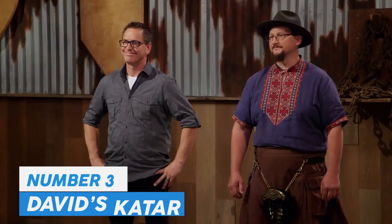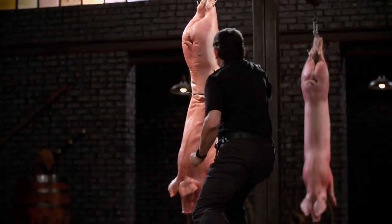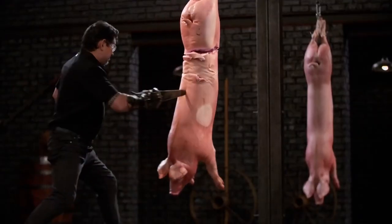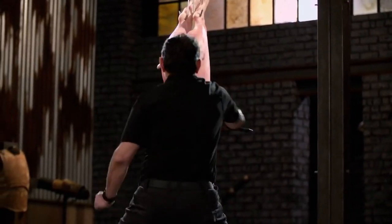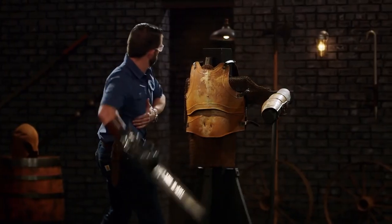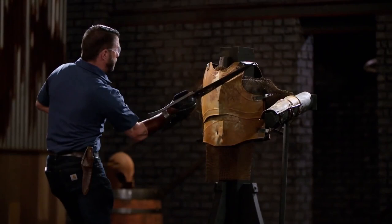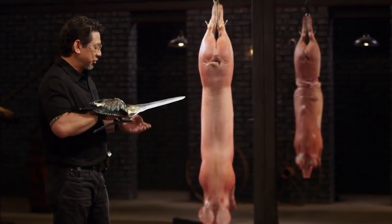Number 3: David's Katar. David Goldberg, a full-time bladesmith with 20 years of experience, won this challenge. He drew on his extensive training and knowledge of Japanese philosophy to create a beautiful two-bladed push dagger known as the Katar. Throughout the challenge, David was complimented on his focus and practice of putting forth the best effort to achieve the highest result possible. His weapon featured a beautiful blade with swirls in the metal and a handsome hilt, cutting cleanly through two pieces of metal and successfully passing every test, including disembowelment and kill cuts.